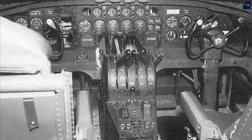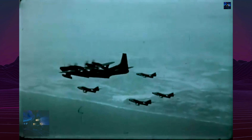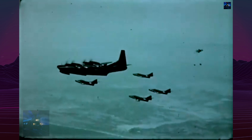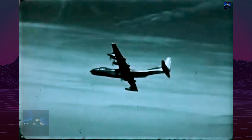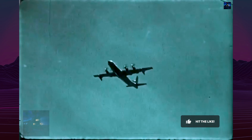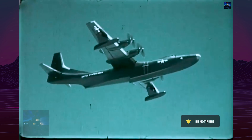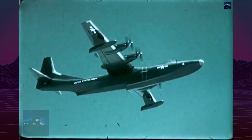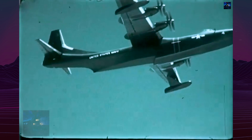Despite such milestones, the Tradewind was plagued by the chronic unreliability of the T-40 engines. Propeller separations and catastrophic engine failures caused multiple accidents. In 1958, after just 13 aircraft built — 2 XP5Y, 5 R3Y1, 6 R3Y2 — the Navy canceled the program. All airframes were grounded and scrapped. The Convair R3Y Tradewind was the last large flying boat used by the United States Navy.